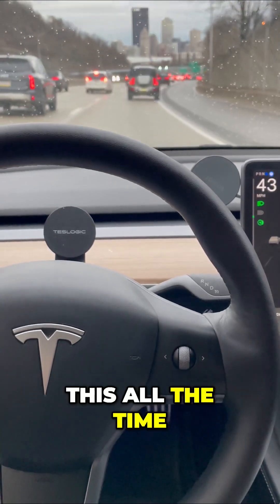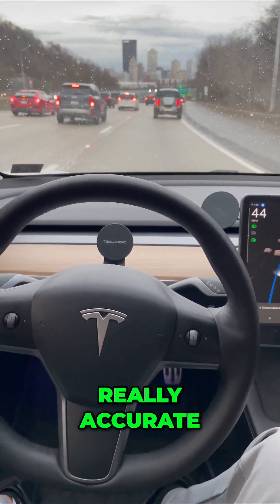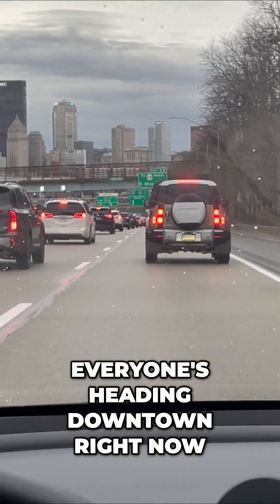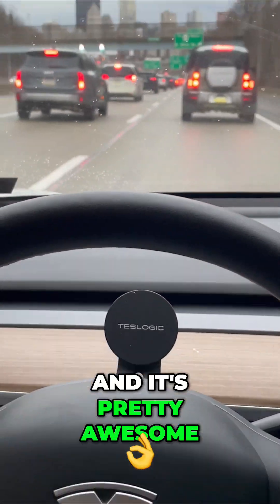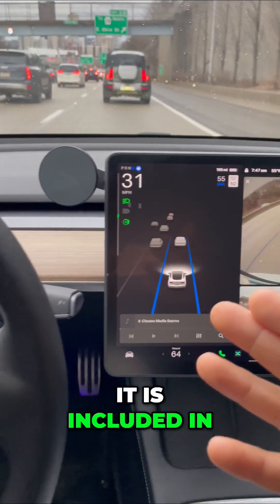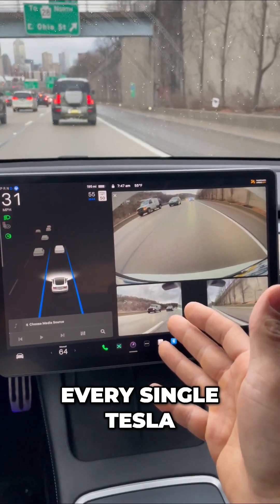I use this all the time. It's really, really accurate. Even in this rush hour traffic with all these cars around me — everyone's heading downtown right now — and it's pretty awesome. The best part is I didn't pay anything extra for this. It is included in every single Tesla. But what do you think?